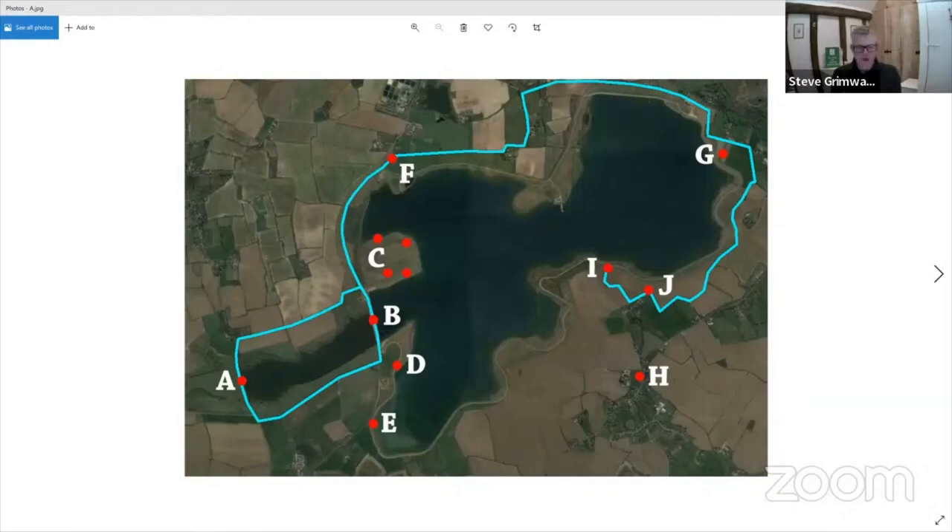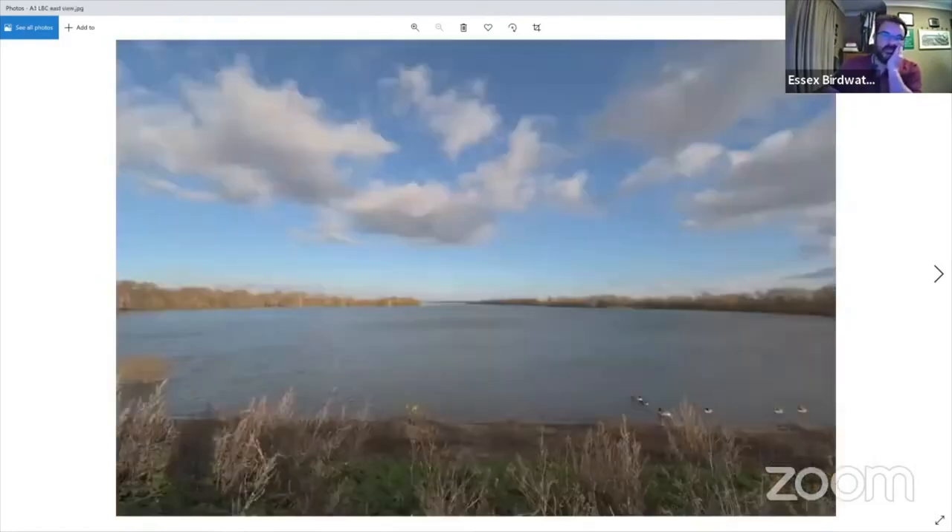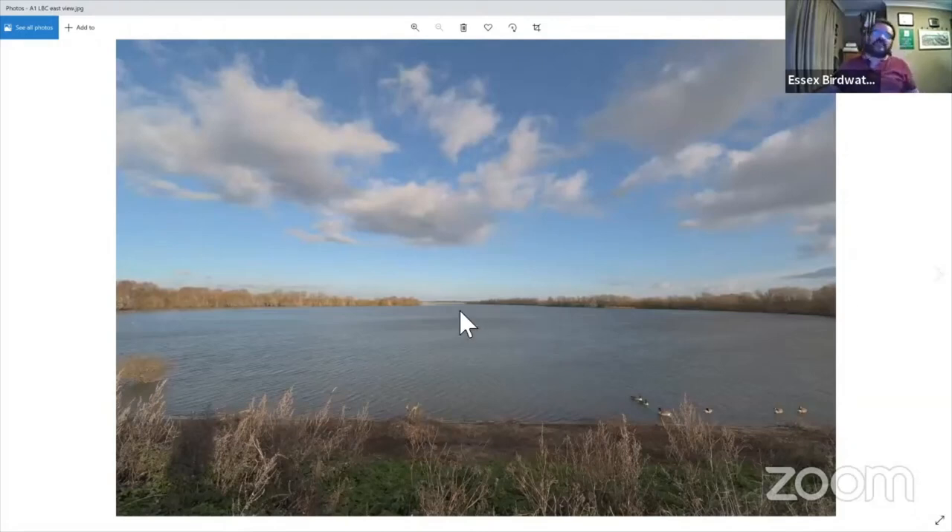So we're going to kick off with site A, which is Lower Breton Causeway. I didn't want to stand in the middle of the road so I borrowed the picture from Google Maps. Lower Breton is the westernmost causeway — it's the oldest causeway, I think. The view back across to the main causeway is this one here. These were all taken with a wide angle lens to show you the idea of what you can see.